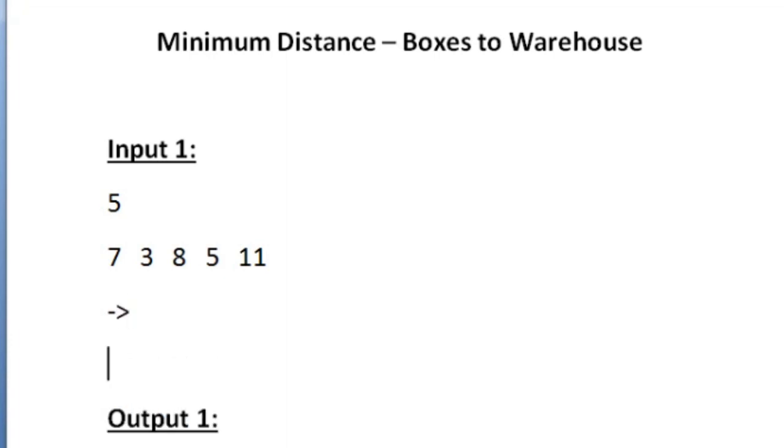Let us assume this is the warehouse. The first box is placed at 7 units from the warehouse, the second box at 3 units, the third box at 8 units, and the fourth box at 7 units from the warehouse. When we visualize these positions, we can see the values are sorted, so our first task is to sort this array.